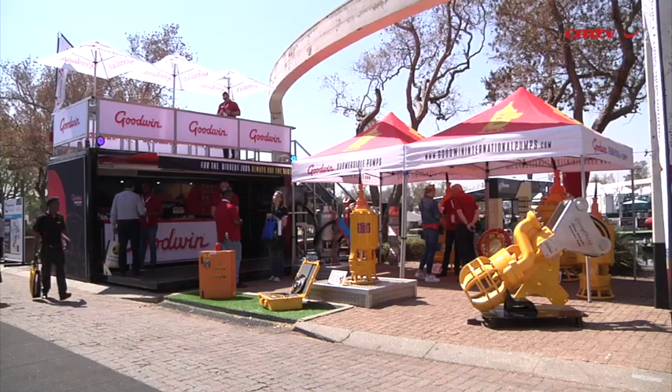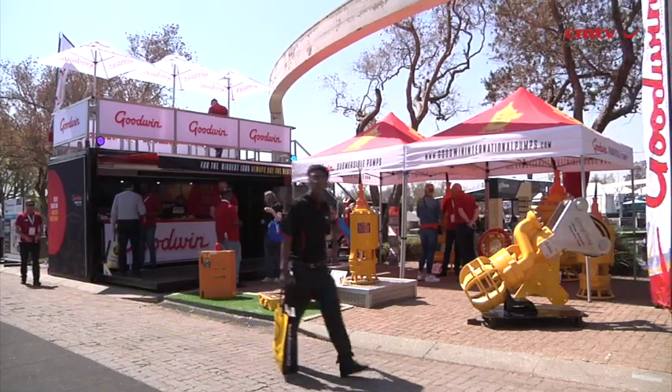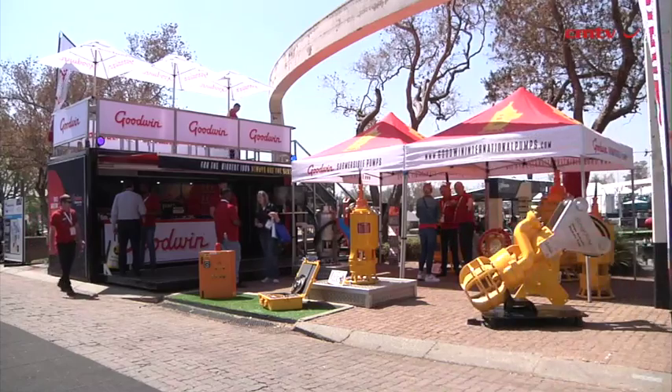Goodwin's Submersible Pumps Africa finds that the future in mining in Africa is bright. We've managed to infiltrate the mining industry with our product, finding some niche applications where we find ourselves suitable.